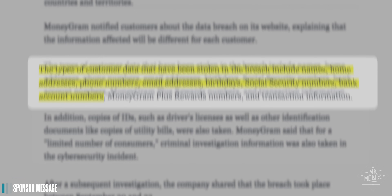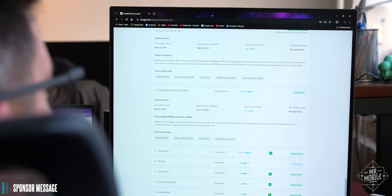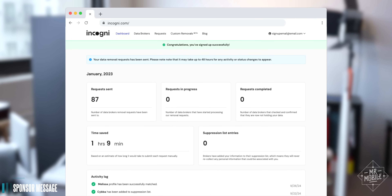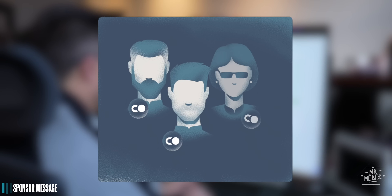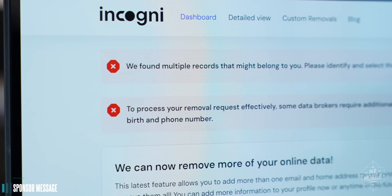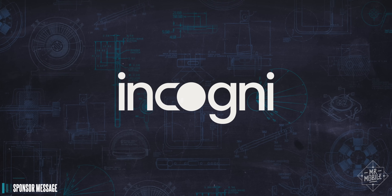It happens so often it's barely news anymore. A big company gets hacked and a bunch of your personal data leaks all over the web. Data breaches like this rose 72% in 2023 compared to the previous year. While there's not much you can do to prevent those, you can fight back by purging your private data before it's stolen. This video is sponsored by Incogni, a service that does that work for you. Instead of you reaching out to data brokers one by one, Incogni does it automatically on your behalf — removing your data, handling objections, and making sure your data stays off the market. With the family and friends plan, you can add up to four members to your subscription. Use the code on your screen at the link below and get 60% off an annual plan.